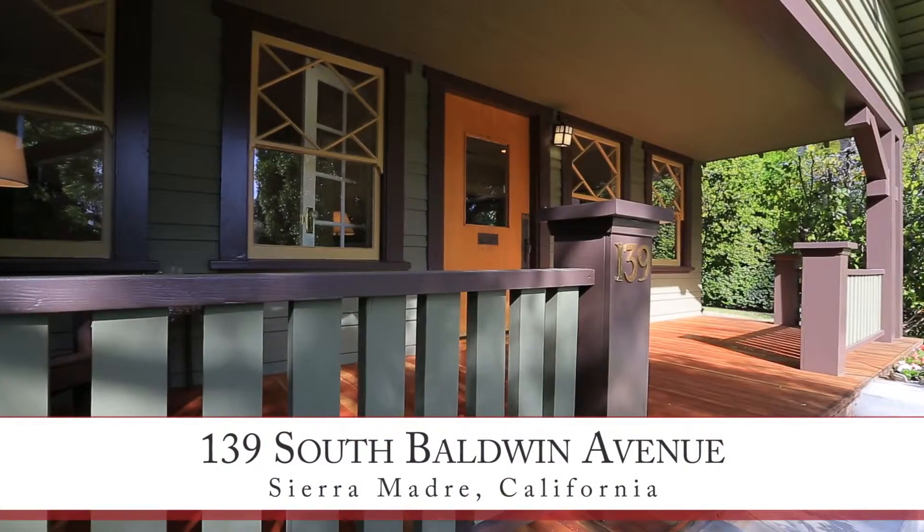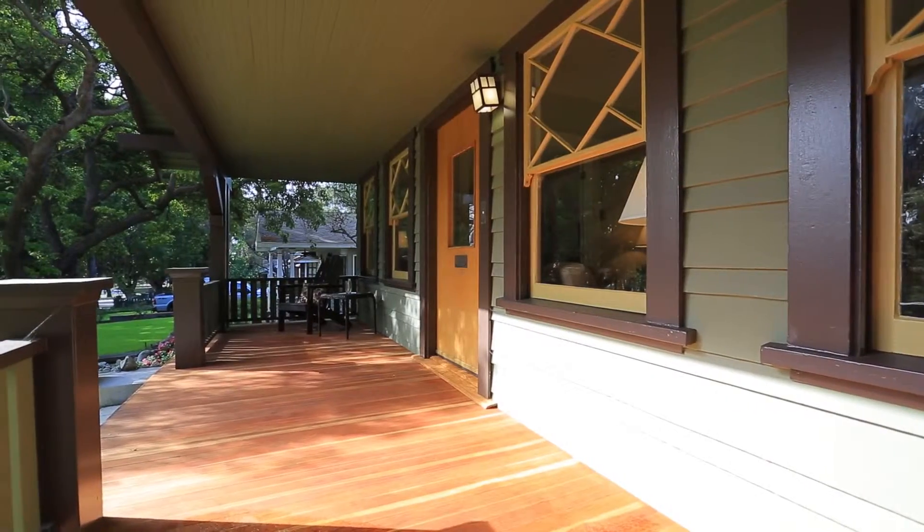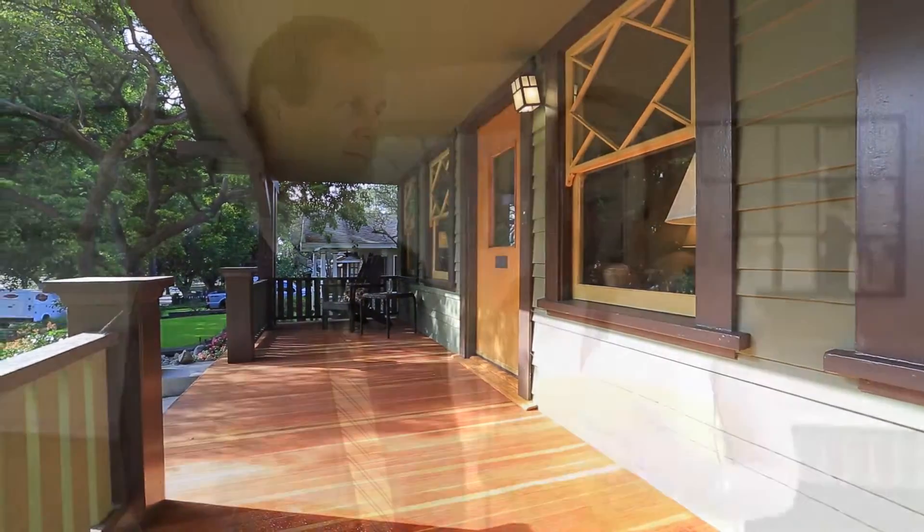As you walk up to the front of the home, you're welcomed with an oversized porch and river rock front. Coming through the front door, you're into the living room here, with an abundance of light from the plethora of windows.